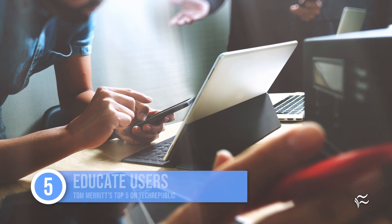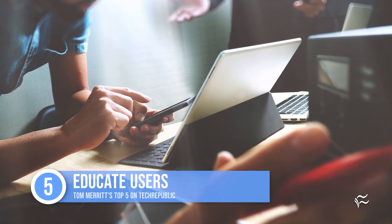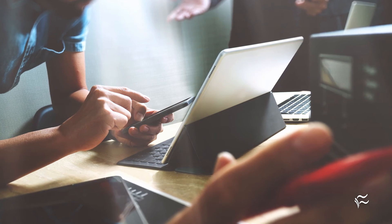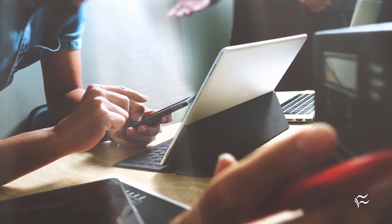Number five: educate users. Make people aware that an app requesting permission could be a threat. Just knowing this will at least make them more likely to read the OAuth request before clicking, which can definitely cut down on the number of instances.